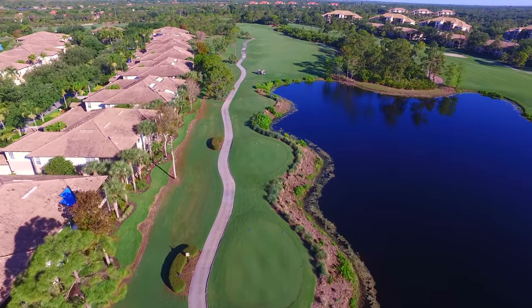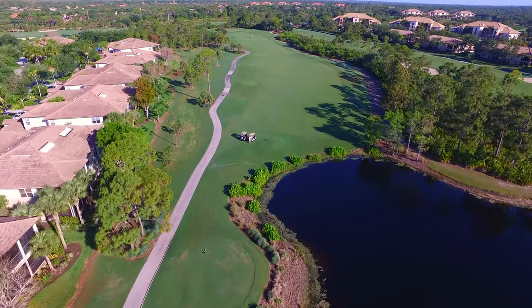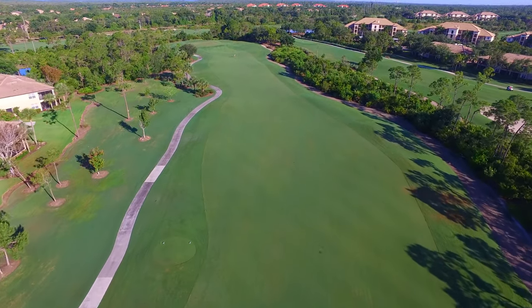Sound 3 is the first of back-to-back long par 4s on the sound course and has opened up a lot off the tee since the Palmetto removal project a few years back. A well-positioned drive to the top of the hill will leave you with an ideal shot for a long iron or a hybrid into a deep green.